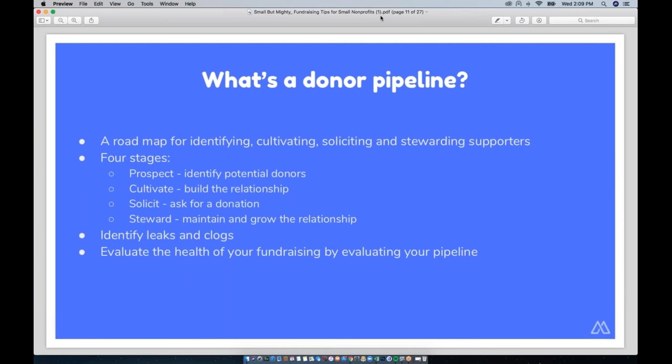Next we have a donor pipeline — all it is is a roadmap for the process of acquiring and retaining donors. There are four basic steps: prospecting (identifying potential donors), cultivating (building the relationship), soliciting (the ask), and stewarding (nurturing a relationship you already have with the donor). Stewarding is hugely important because donor retention is a massive problem in the nonprofit sector. Once donations are made, a nonprofit may send a thank-you card but then the communication and nurturing sometimes stops — so this last step is critical.